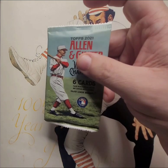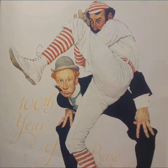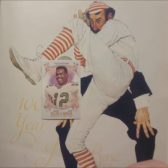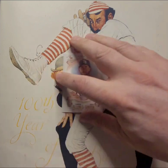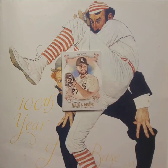Alright, here we go with pack number one. Six cards per pack — it is Allen and Ginter so we're going to see some minis. Right off the bat we have Randall Cunningham, a football card. Then Kevin Kiermaier with the Rays, and Lucas Giolito — a cool White Sox card.